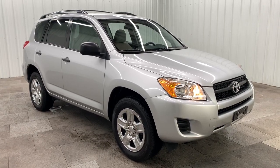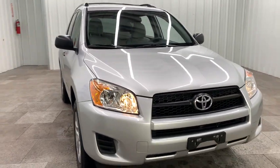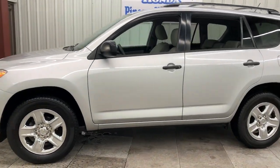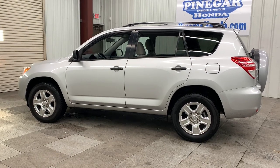Can you see yourself in the 2010 Toyota RAV4? With less than 150,000 miles on the odometer, this vehicle stands out from the rest. This Can-Do RAV4 puts fun, refined comfort and capability into your daily drive.